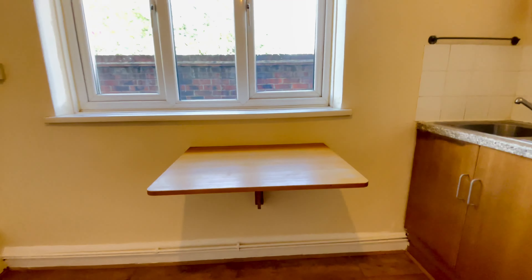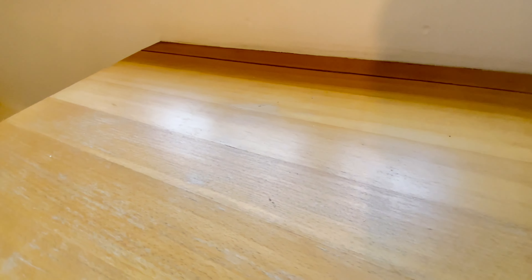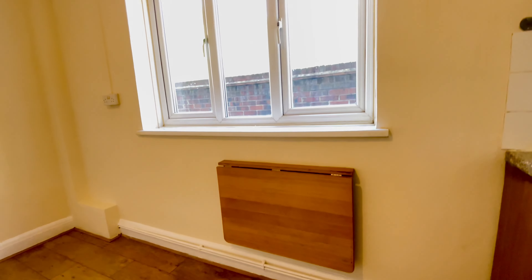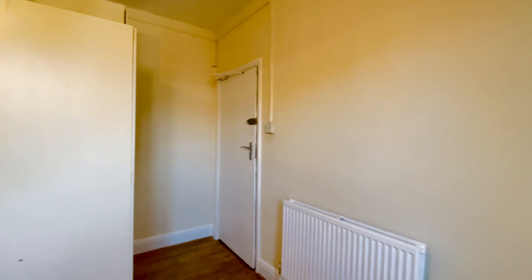You also have a foldable table — this can be put away when not in use. You also have a fitted wardrobe.